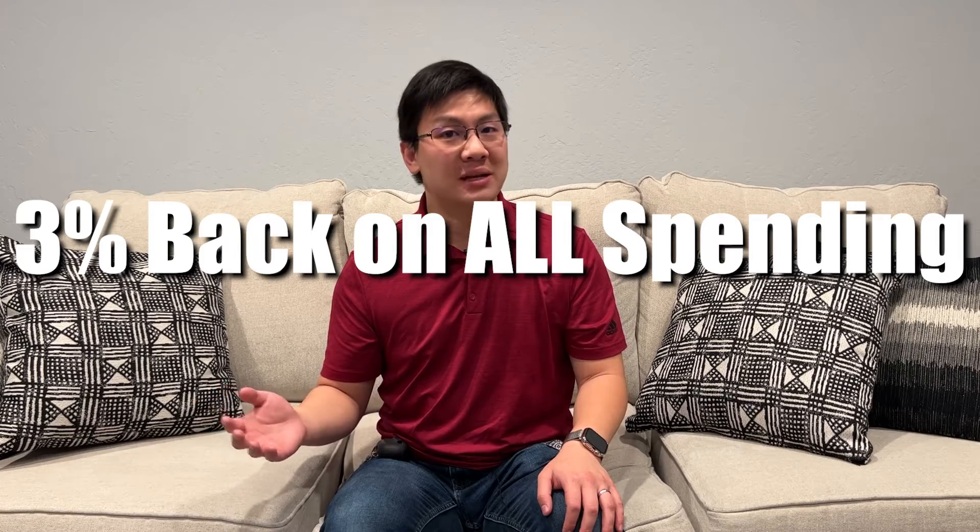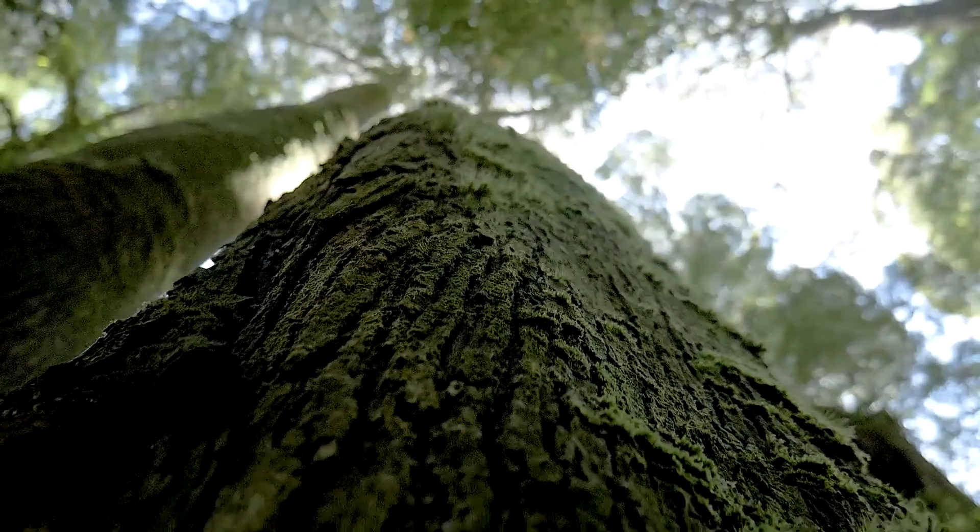Now comes the topic you've all been waiting for — the bonus. While this card doesn't come with a sign-on bonus, it does come with a 3% back on all spending promotion. For all new applicants of the card, Citizens Bank has partnered with Conservation International to plant one new tree. And this bonus is only offered for a limited time.